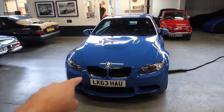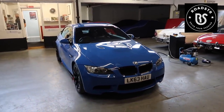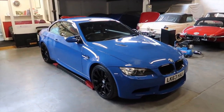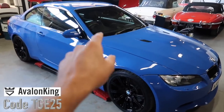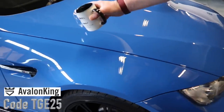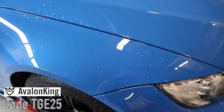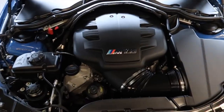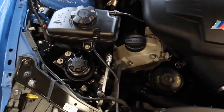I will be arranging some drives with this car on the Roadster app, so if you're not following me on the Roadster app, do make sure you get involved in there. And of course, if you want to ceramic your car, Avalon King's site details are below — use code TGE25 for a special discount on your ceramic kit. Just finally before I go, I want to show you the engine bay.